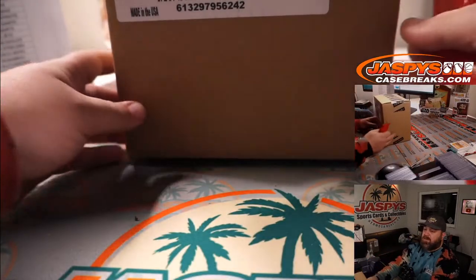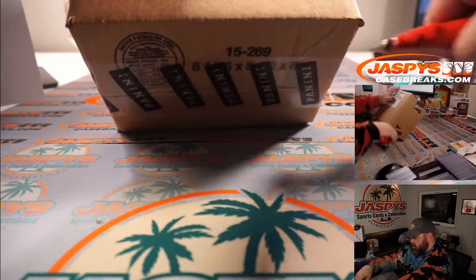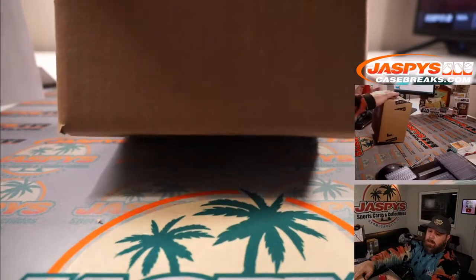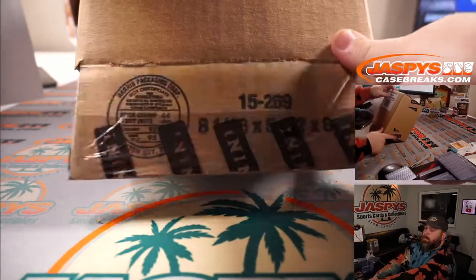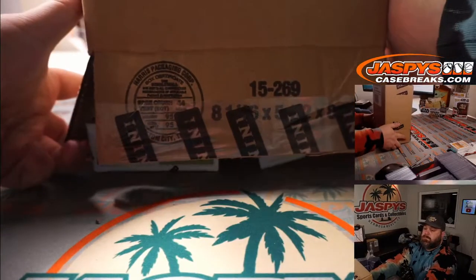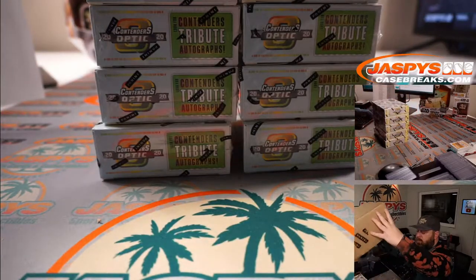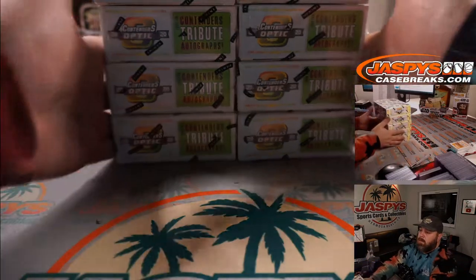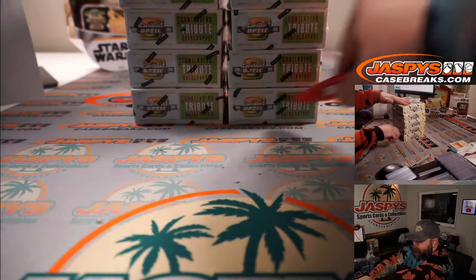Here is the 10-box case, all ours. All 10 came out. Contenders Optic always proves to be a favorite.